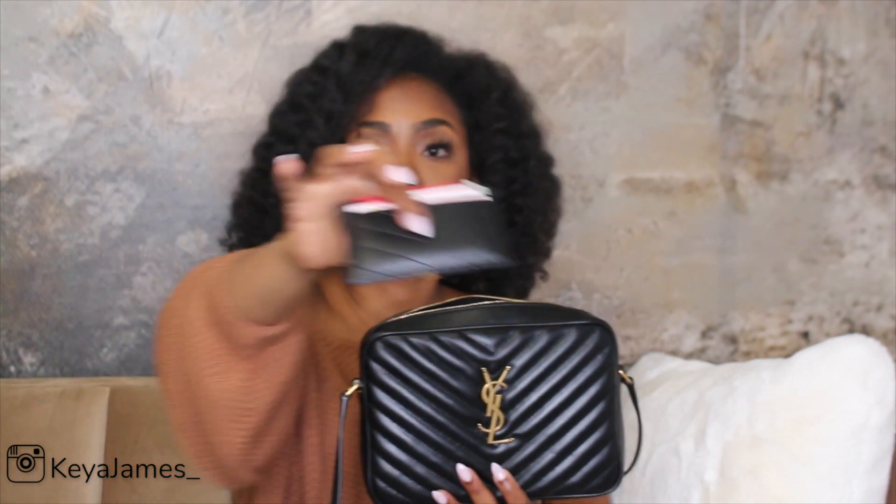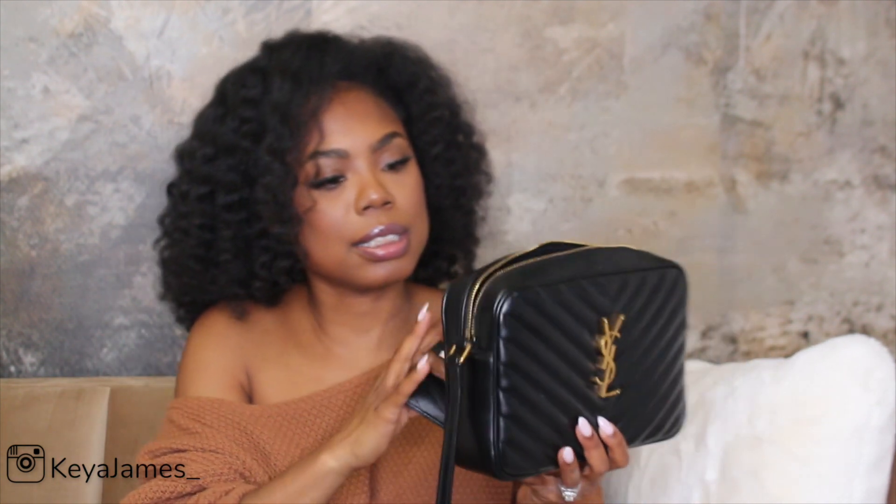Another thing about this bag — I have the other YSL bag and it comes in this leather. I'm not sure what type of leather this is, but it's very easy to keep clean. This size of the camera bag — there are other sizes — does not come in this type of leather. So after each use, I just make sure I wipe it down, and I stuff the bag.